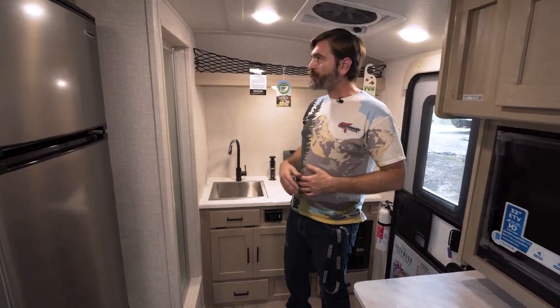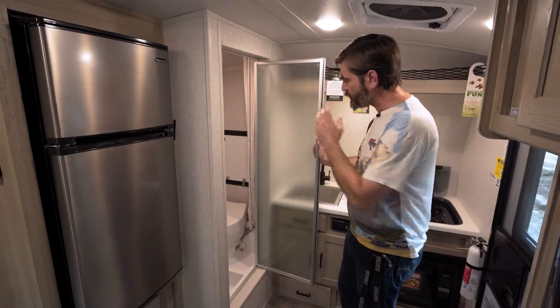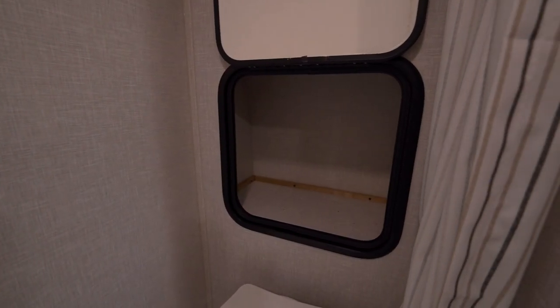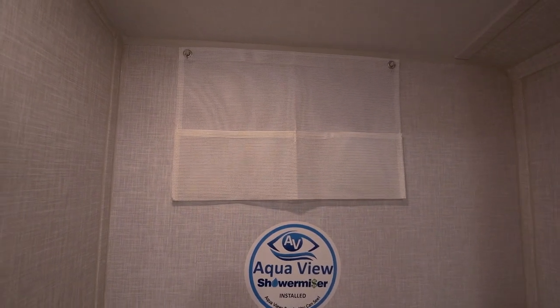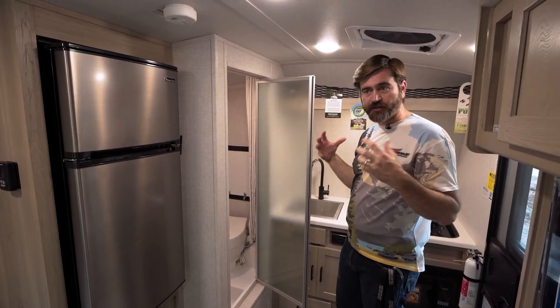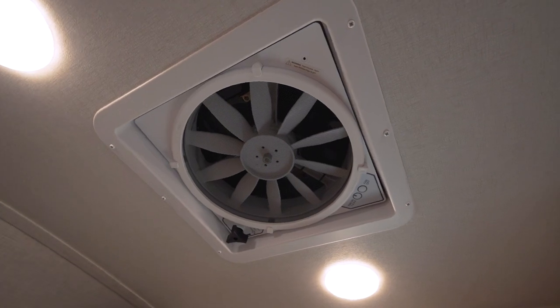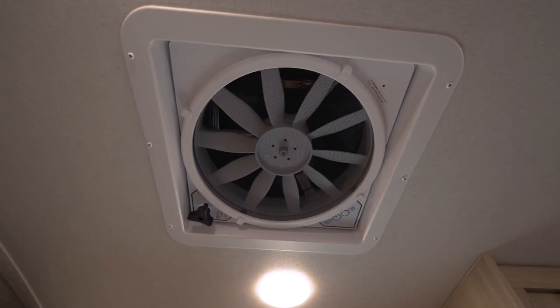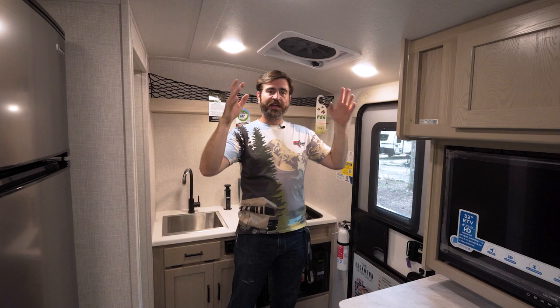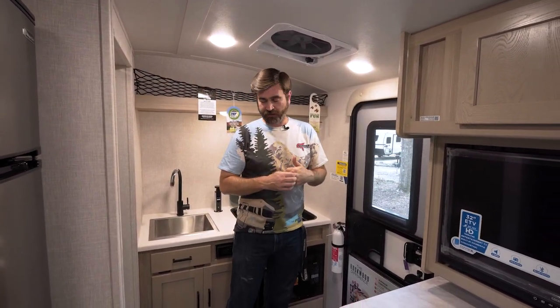This is equipped with a wet bath right off to the side, meaning the toilet and the shower are all in one. There is a dry storage hatch in the back as well as some storage on the wall. It's cramped, but it gets the job done — remember, this thing is super small and super lightweight, and it's going to fit into just about any campsite anywhere. Up above me I have a Fantastic Fan covered with a Max Air vent, which means we can run this thing in the rain — I think that's really cool.